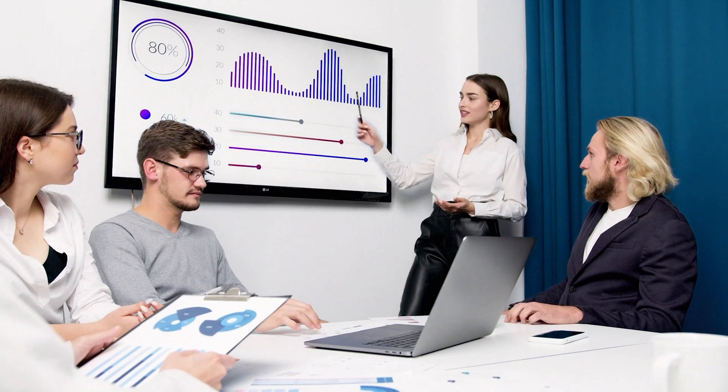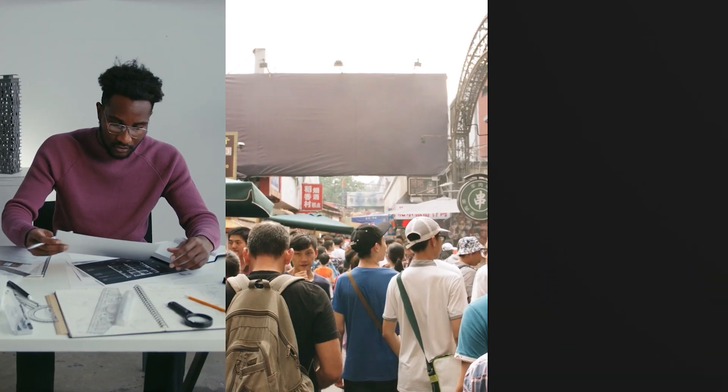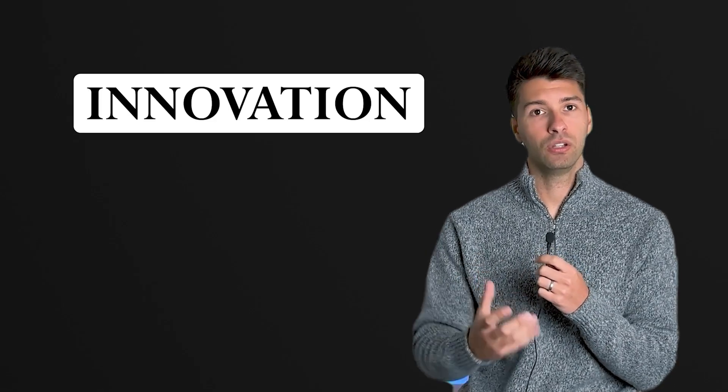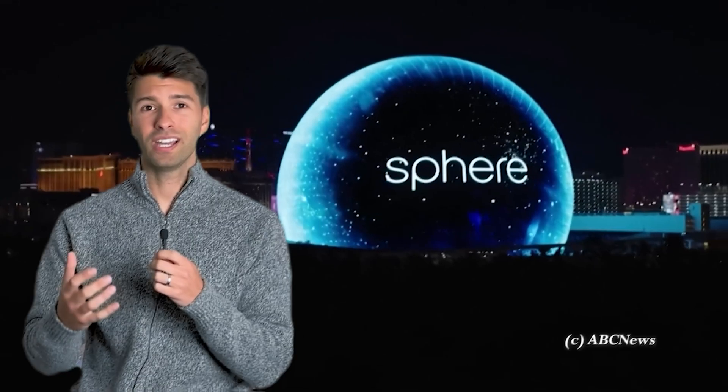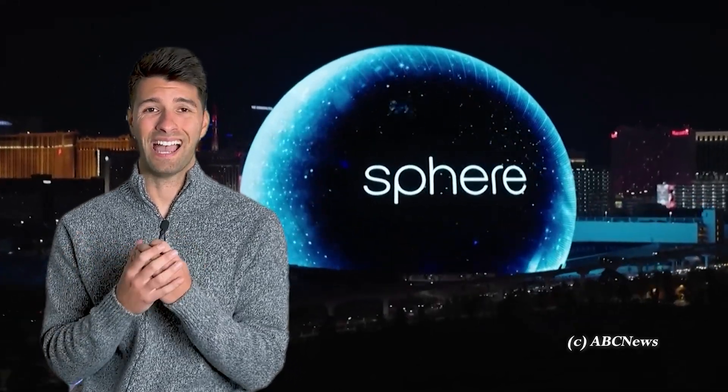The sphere is poised to attract both tourists and locals alike, and its impact goes beyond aesthetics. It serves as an economic catalyst for Las Vegas, creating jobs, boosting tourism, and revitalizing the surrounding area — all contributing to the city's prosperity. In essence, the sphere is more than just a building; it's a symbol of innovation, growth, and progress, showcasing remarkable human ingenuity whilst enriching the city and its residents.